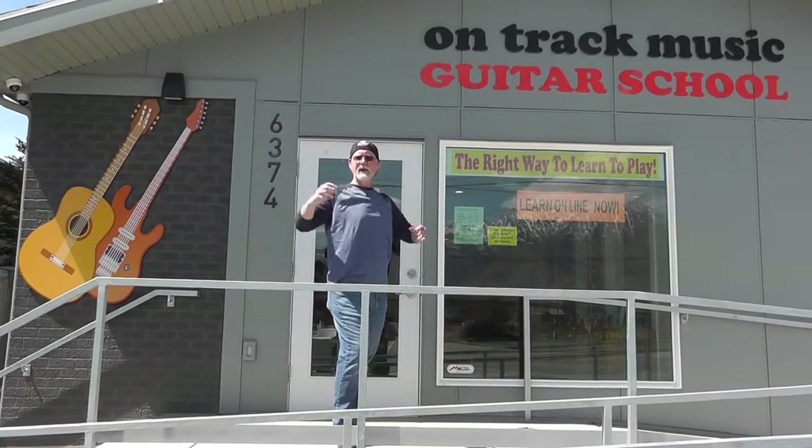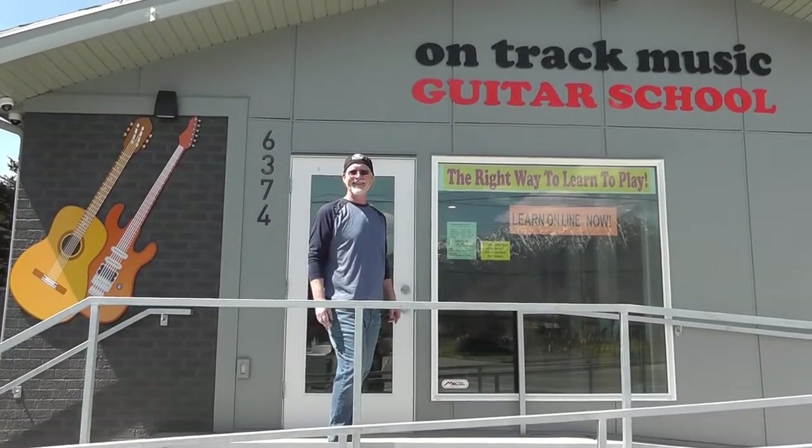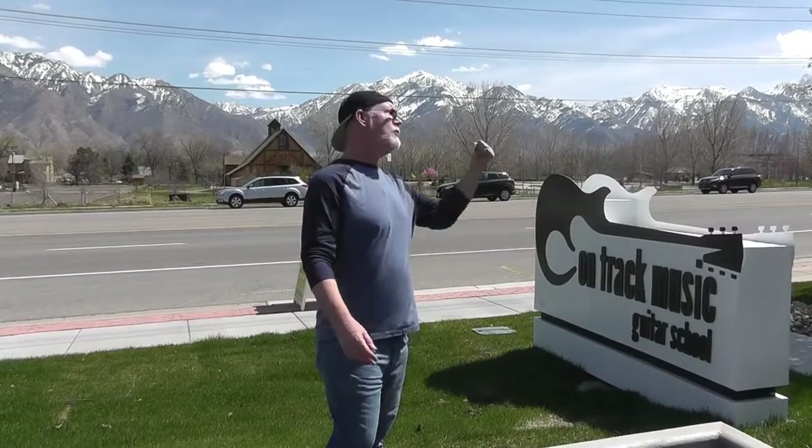Hey there, I'm Scott Graves, founder of the OnTrack Music Guitar School, and I want to take you for a quick tour of our building. We're located right across the street from beautiful Wheeler Farm on 6374 South, 900 East in Murray, Utah.